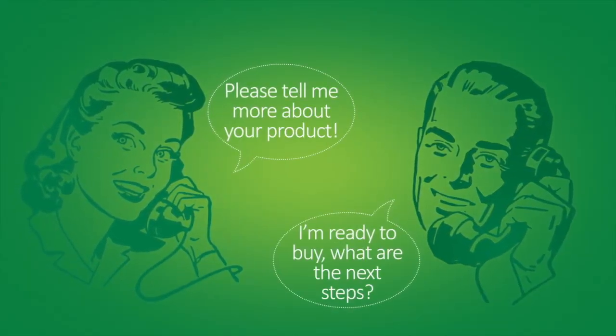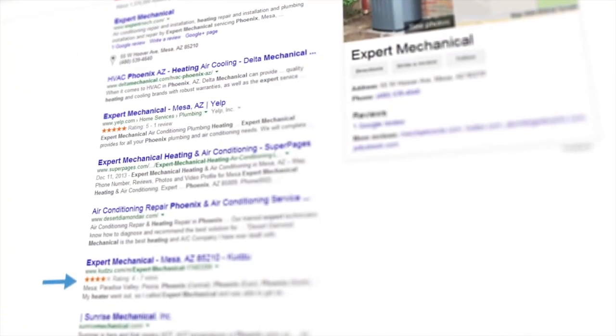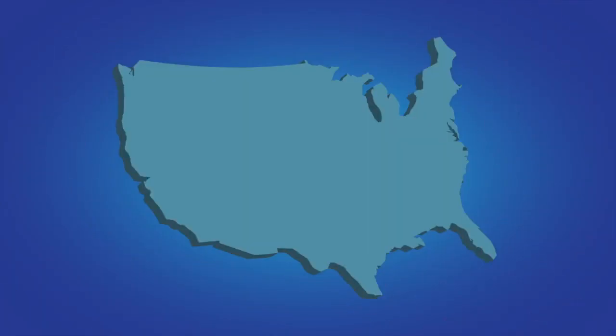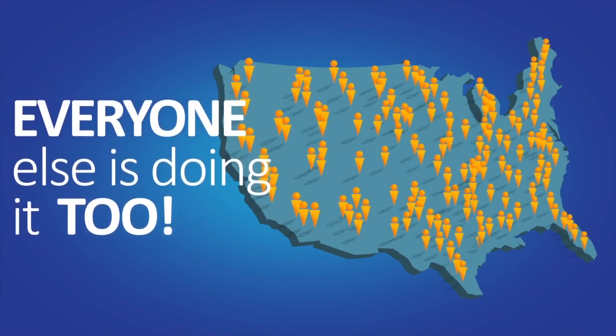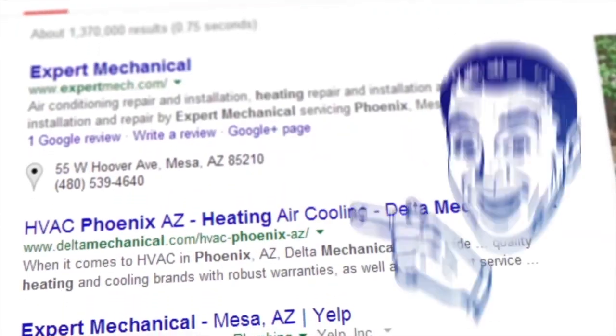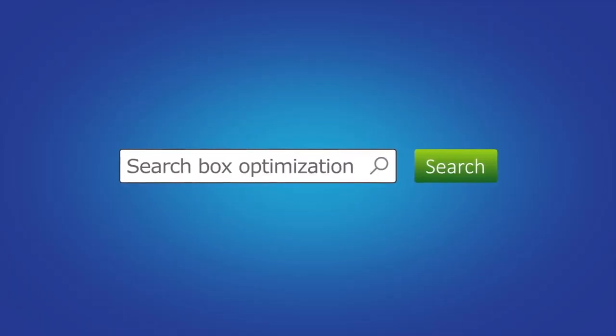Besides the obvious benefits of having interested customers calling you and wanting what you sell, there are some other benefits that make it really attractive — such as owning the entire first page of search results. The biggest issue with standard SEO is that everyone else is doing it too. Just think of how many SEO companies call you every week. So even if you're sitting at the top of page one, some of your competition is too, and they want your spot.